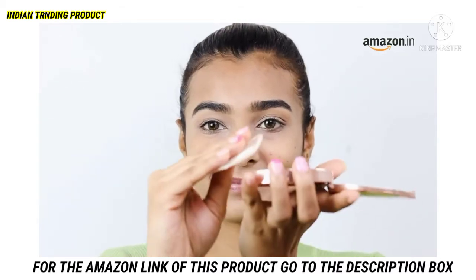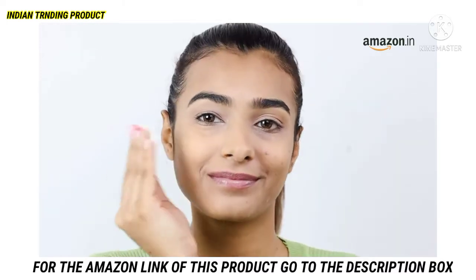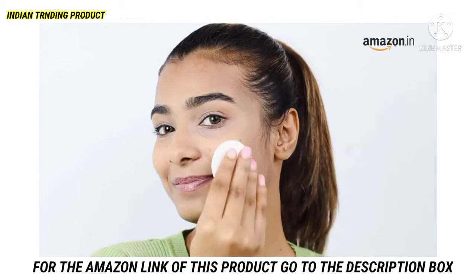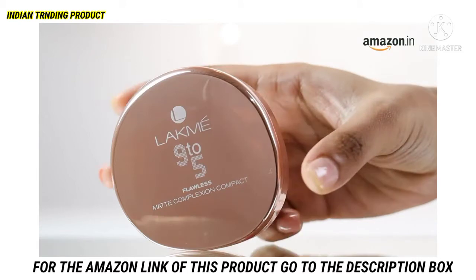The compact comes with a built-in mirror as well, so in case you need a touch up at any time during the day, go for it. This can be a holy grail product for a smooth matte finish, and it is also lightweight on the skin.